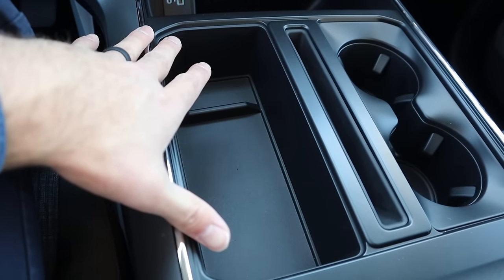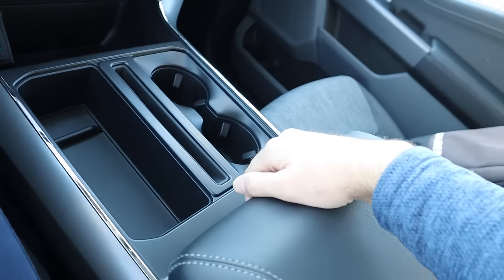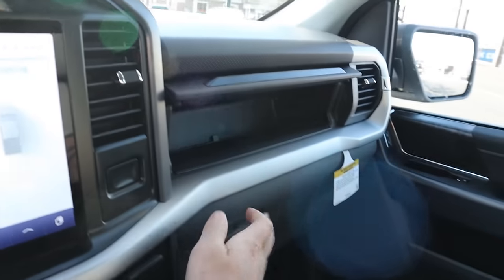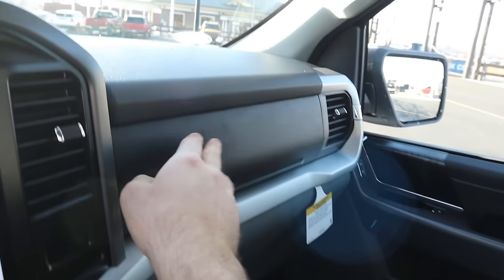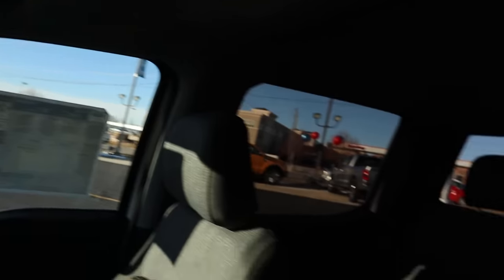There's extra storage space here in this area, and even more storage space because it has a column shifter, plus cup holders right there. The center console has tons of storage space within it. And then we have the dual glove box — definitely a really nice setup. You can see the trim on the outside of the glove box and here on the dash as well, which looks really good. We do have a power sunroof button right here at the top, and a sunglass holder.